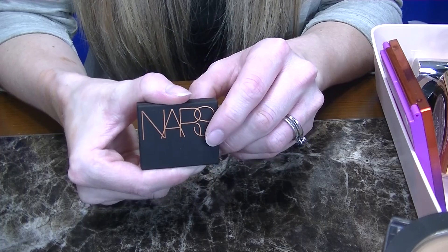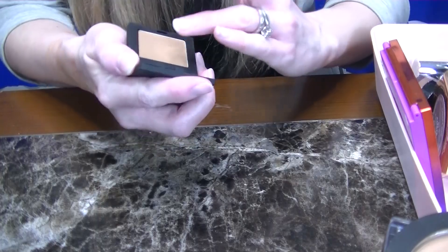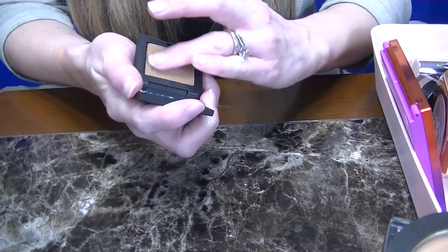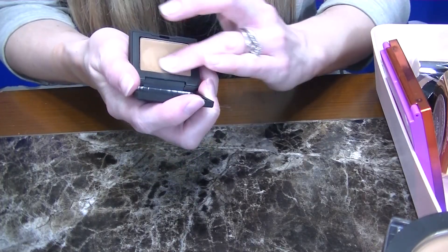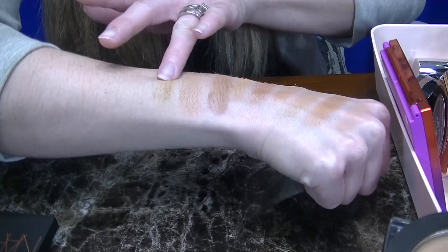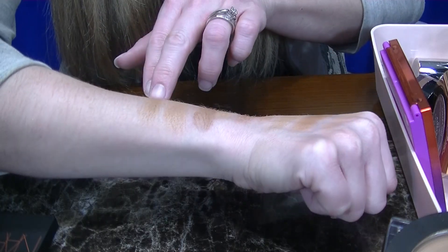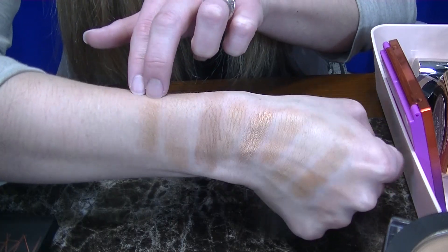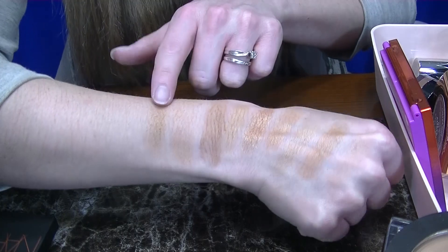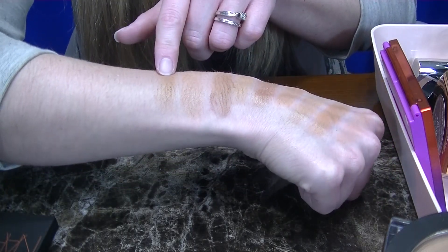Next up I have a mini NARS Laguna Bronzer. I actually got this as a birthday sample from Sephora. I have actually not used this yet, so let's see what color this looks like. It does look like it has a neutral, slightly cool undertone. So I definitely want to try this one out, and I'm going to be keeping this before I make a decision to just give it away.